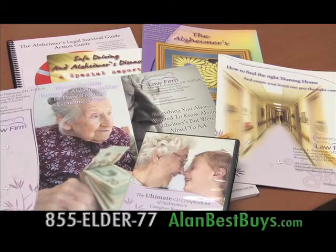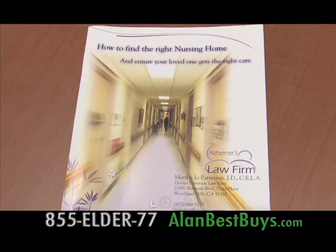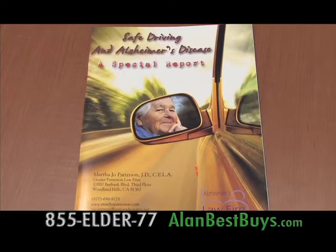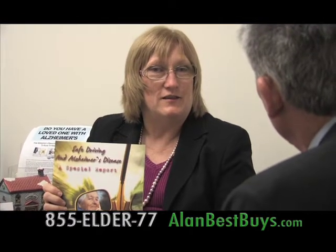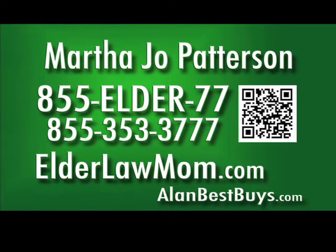From elder law attorney Martha Jo Patterson, you can get this Alzheimer's resource kit for free. It has caregiver tips for anybody with memory loss, dementia, or Alzheimer's. There's a free guide with tips to find a nursing home, a guide for getting financial help for a family with an Alzheimer's patient, veterans benefits and Medi-Cal benefits for people in skilled nursing facilities, and information for Alzheimer's patients who still want to drive — they do try to drive, can get their car keys, take their cars out, and don't remember they've been told not to.